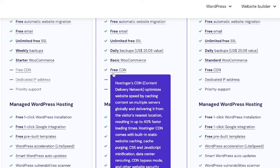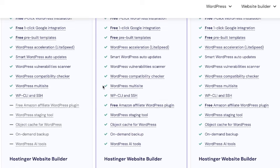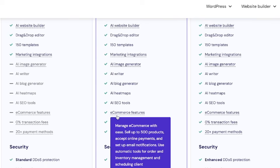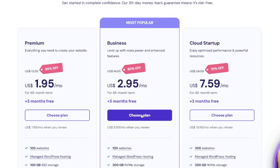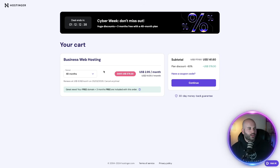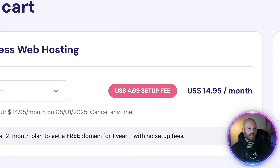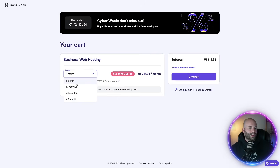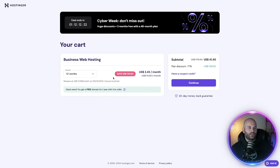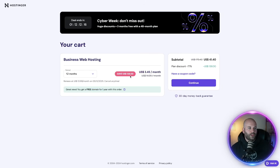The reason I recommend the business package is because if I scroll down, you're going to get a free CDN which is going to make your website a lot faster. You're going to get access to all the AI tools and also the e-commerce platform. The way Hostinger's pricing works is the longer you commit for, the more you're going to save. I definitely don't recommend choosing one month because they charge a $4.99 setup fee and you're paying the most.